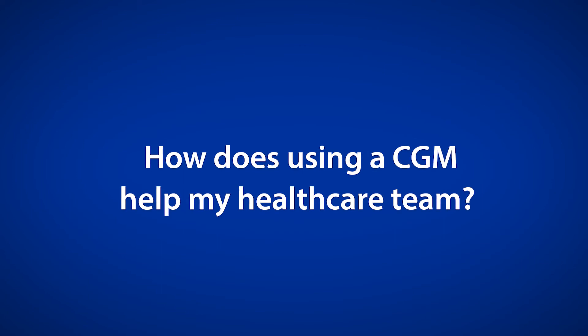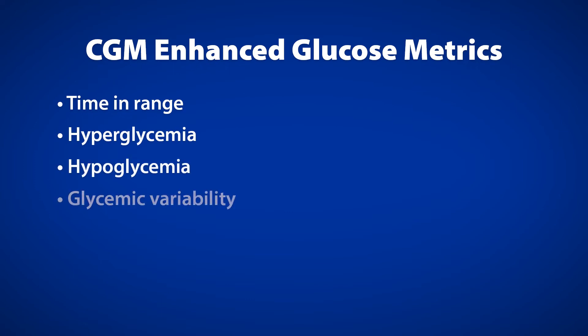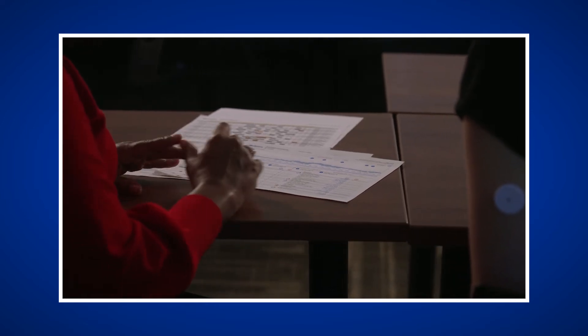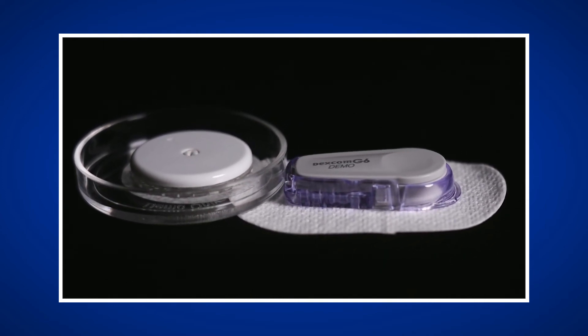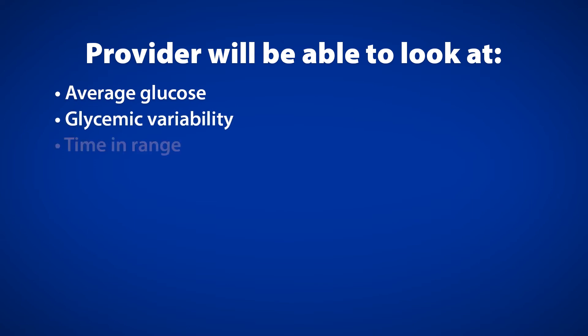How does using a CGM help your healthcare team? There are many ways the healthcare team benefits when you use a CGM. CGMs provide enhanced glucose metrics, including time in range, time spent with hyperglycemia, time spent with hypoglycemia, and glycemic variability. Your provider is also able to view glucose values throughout the entire day, not limited to when you perform a finger stick. All CGM products have the ability for a device download that can be evaluated by the healthcare team, so you will want to bring it with you to appointments. Things a provider will look at include average glucose, glycemic variability, and time in range.